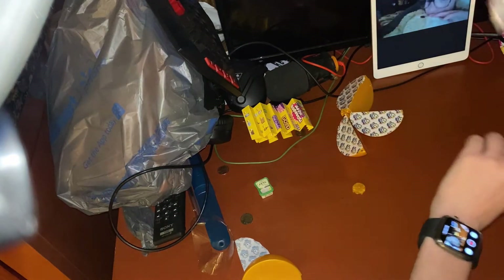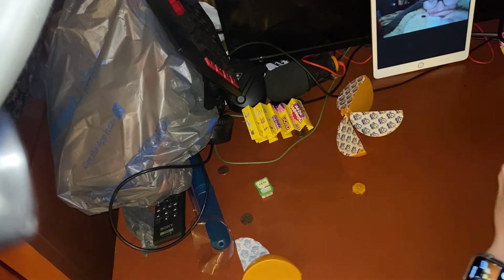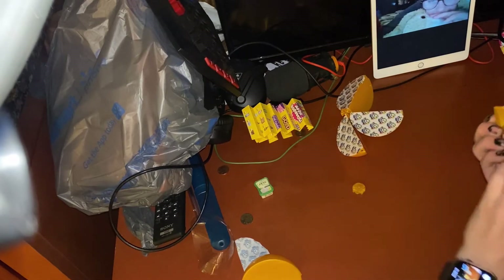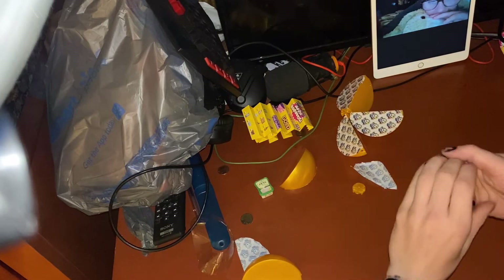Alright, second one we got here — here we go, we're about to open it. Here we go, you opened it — take your guess what is it while I show the camera.